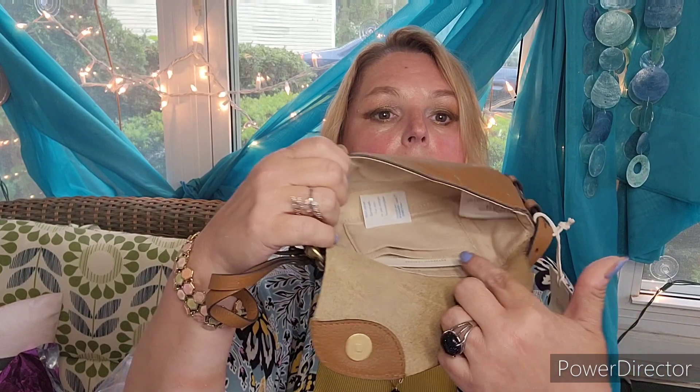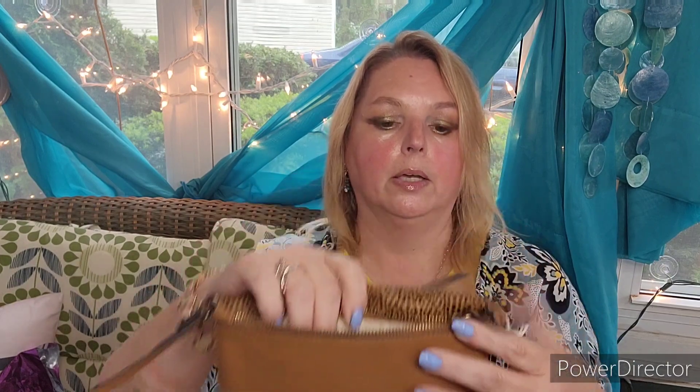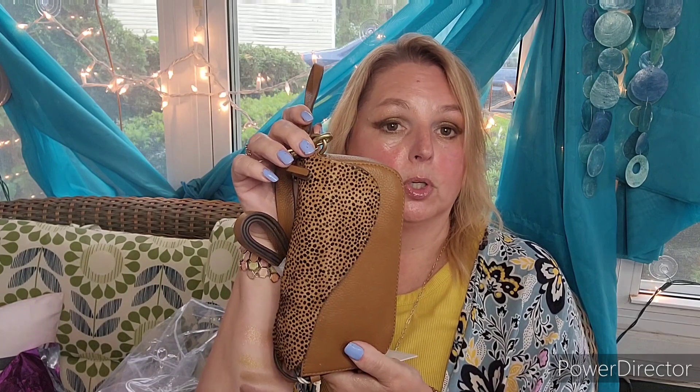This does have a little place to put like identification because it's small, so you're not going to fit much in here. This is more just for a night out. The clasp here is magnetic, so that's nice. And then there is a zipper pouch in the back. That has nothing to do with today's battle, but I just wanted to show you how FabFitFun did make things right. I think this is super cute.